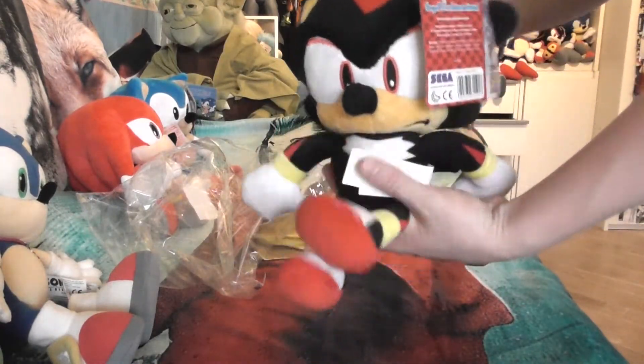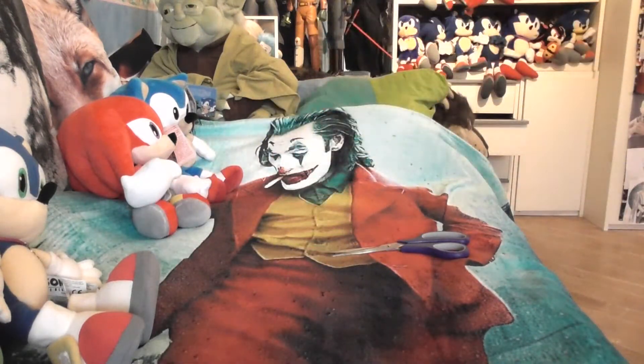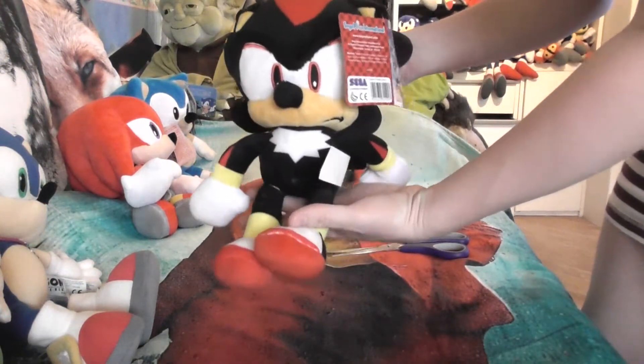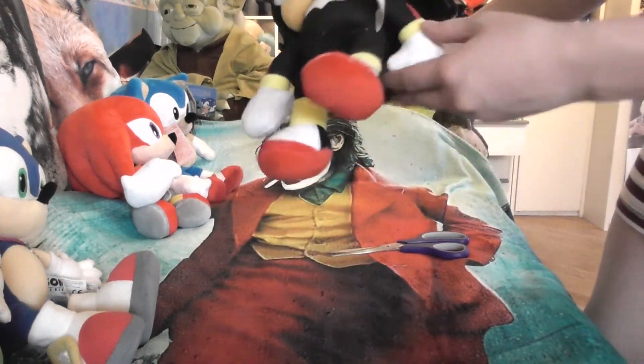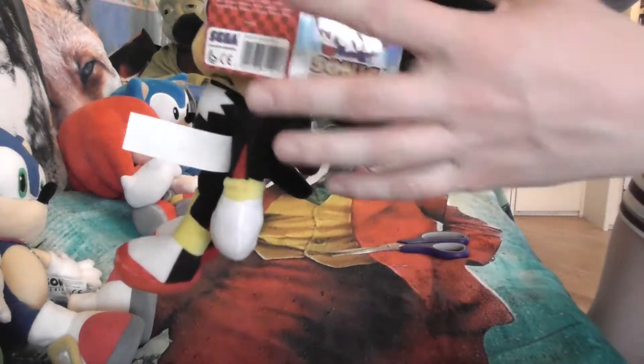And here is Shadow! I'll keep the bag — I use it for my own packages. So there he is, isn't he cute? He's really soft. He also has the little details on him, and the tag of course.